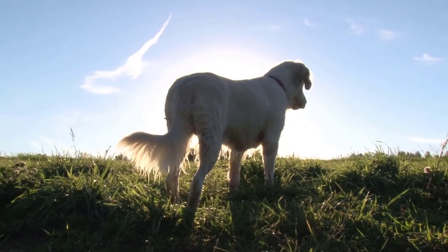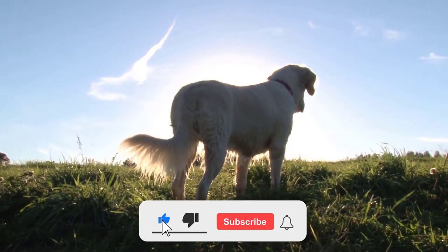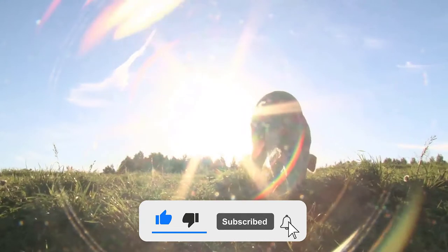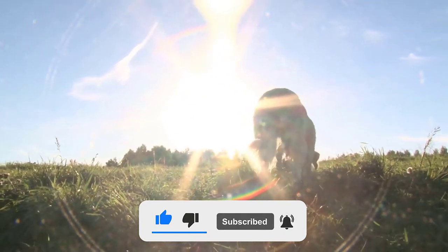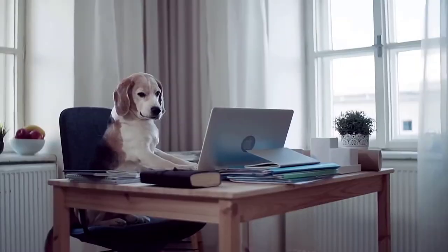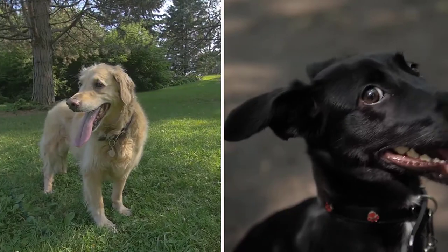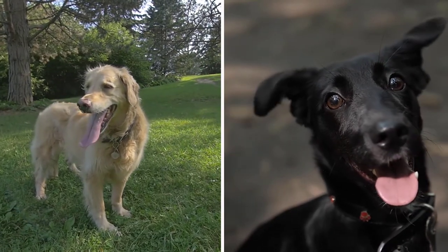As usual, before beginning, we kindly ask for your support by giving us a thumbs up if you liked our video, and hit the subscribe button as well as the bell right next to it to get instant notifications about our latest content. Without further delays, please adjust to your seat because we are about to begin with our topic of the day, dedicated to two of the most beloved breeds worldwide.